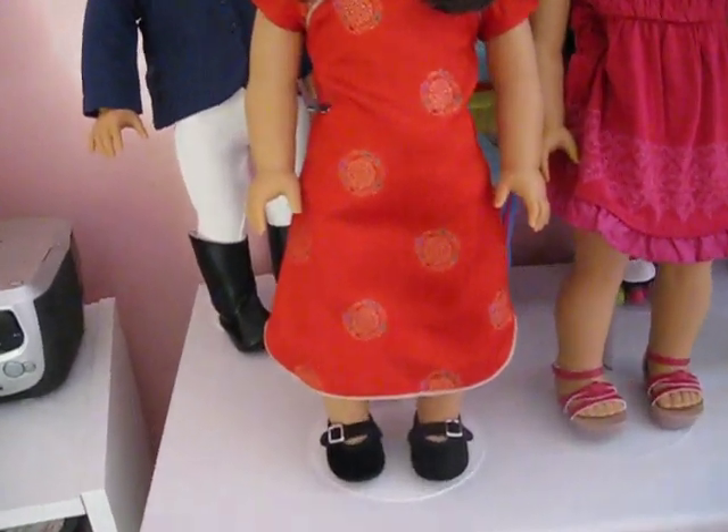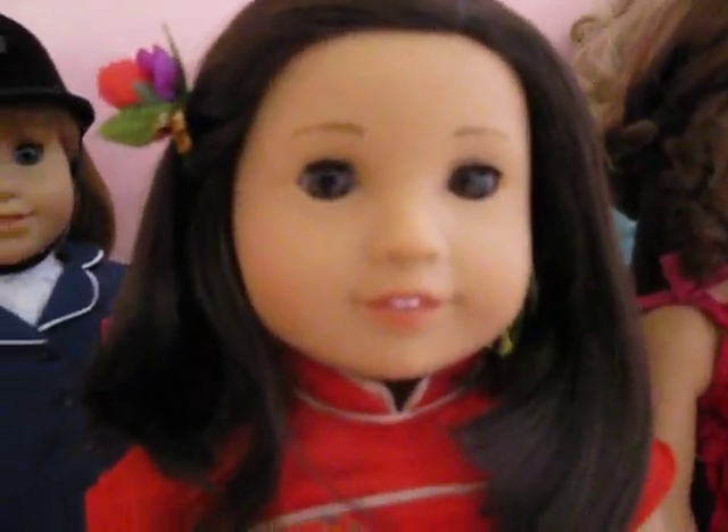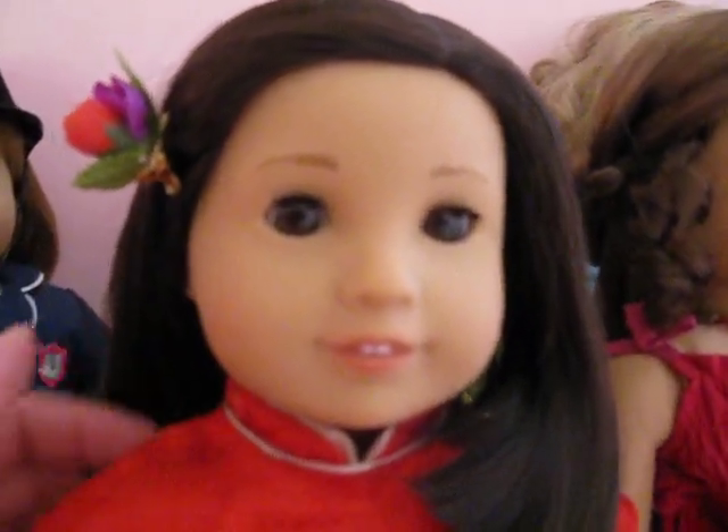Very pretty. I really like this. I'm really happy with her. She's so pretty. And I think I am naming her Mei Ling or Marley. I'm not sure yet, but I'm still trying to think of a name for her.